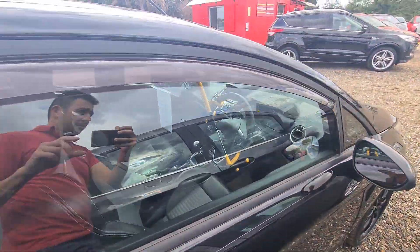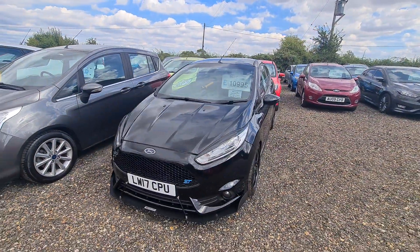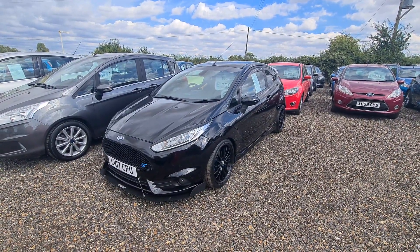If you need finance on this vehicle we can help. If you head over to our website familycarsales.co.uk you can carry out an application, or you can pop in any time and carry out an application with us in person. Any other questions at all, please don't hesitate to contact us on Facebook.